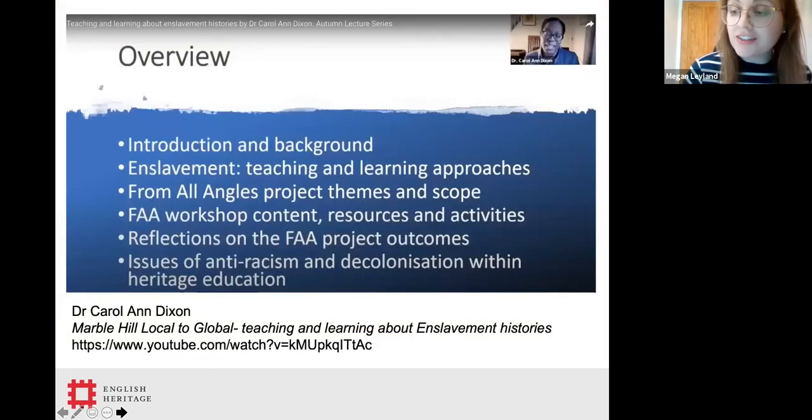To undertake this project, we assembled a team of experts and facilitators to work with our curatorial and site-based team at English Heritage. We were delighted to work with Dr Carol Ann Dixon — an educational consultant and academic researcher with a particular interest in African and Caribbean diaspora history. Carol has recently delivered a talk on her role and approach in the project, available on the Marble Hill YouTube channel. We also had the privilege of working with talented craftsman Hugh Weatherburn, General Secretary of the Master Carvers Association, and of course Harriet Parry from the University of Brighton.